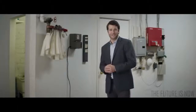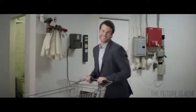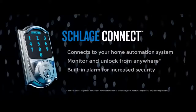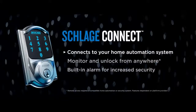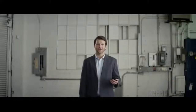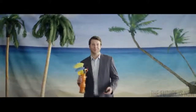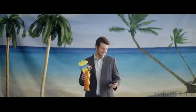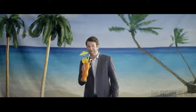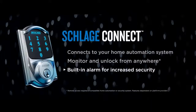Ready to join the keyless era? Time to go shopping. Schlage Connect is connected — that means you can use a computer, tablet, or smartphone to monitor your home from anywhere. Want to unlock your front door from the beach? No problem. You can even get alerts when people enter your home. There's also a built-in alarm to let you know when someone's coming or going, for even more peace of mind.